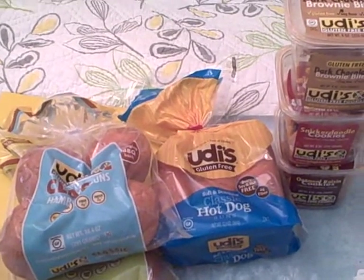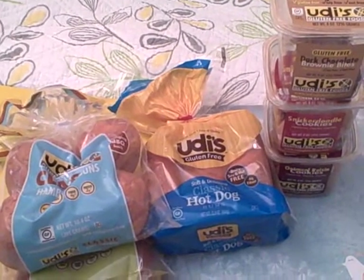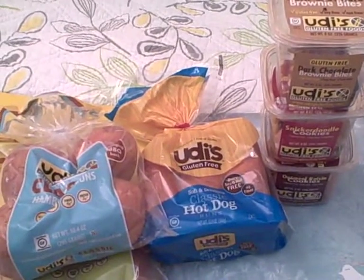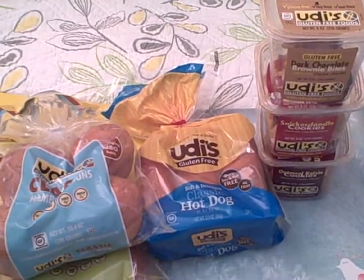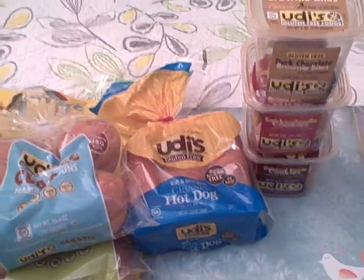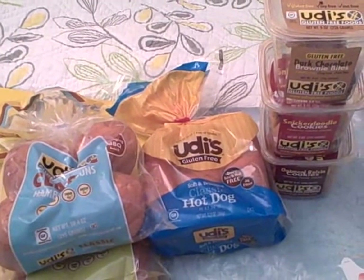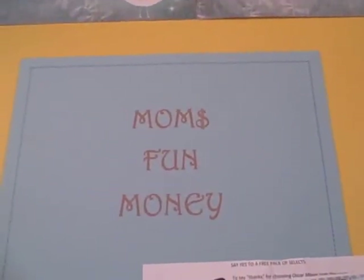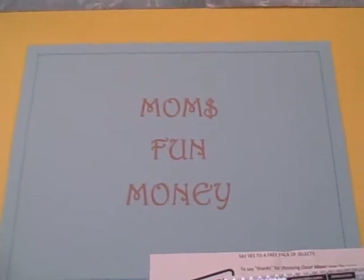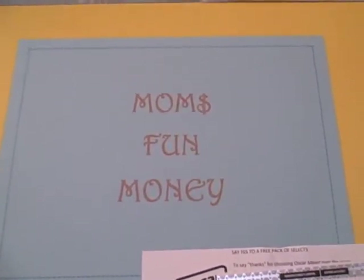If you're watching us on YouTube and you haven't liked us on Facebook yet, please go over and do that. Pass it along to your friends, and as soon as we hit 1,000 likes we're going to have a week of freebies and giveaways. If you're having trouble finding us on Facebook, it's Mom's Fun Money — three separate words, not one long word — or you can just click on the link on our homepage.